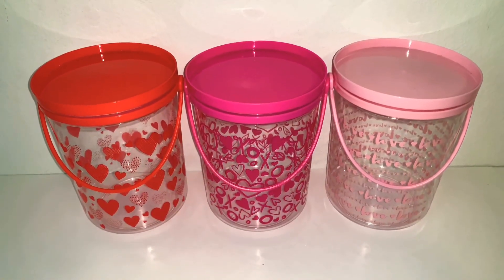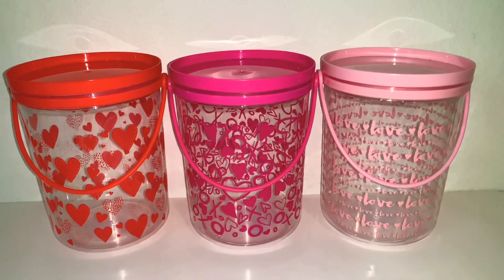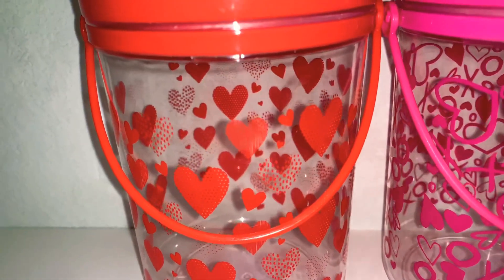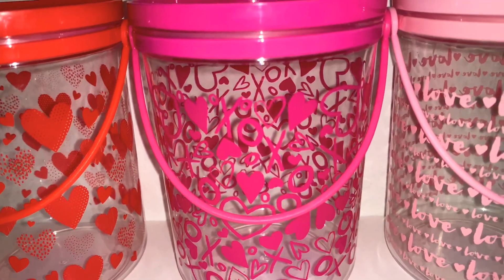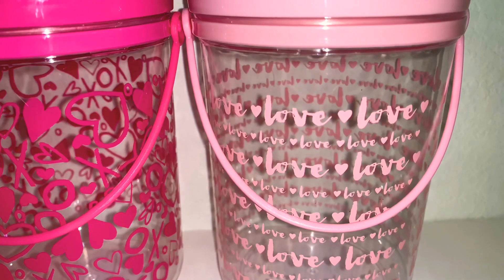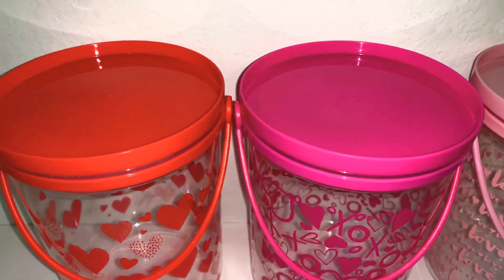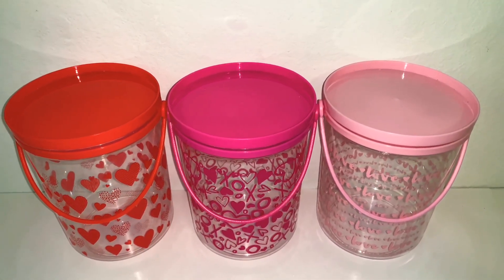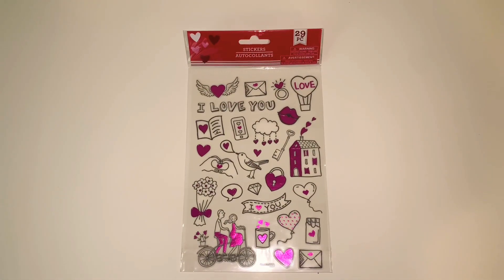First I picked up these three cute little buckets with lids. They are plastic — a decent kind, not really thick but not too thin. There's a red one with hearts, a bright pink one with hearts and X's and O's, and a light pink one that says 'love' with hearts on it. I figured when I'm done I could throw in little things like hair accessories, or bring it to school and put mini erasers and little treats for my students.